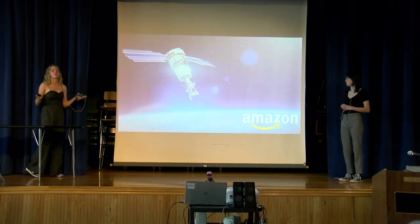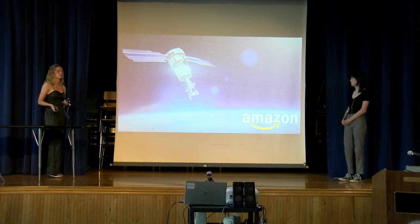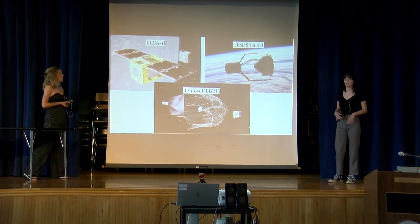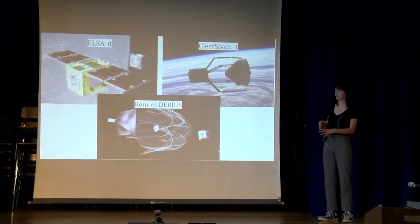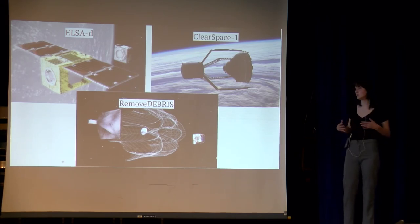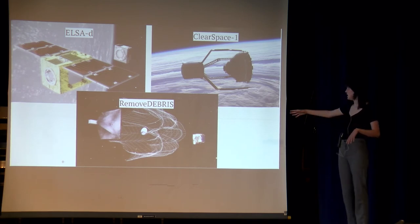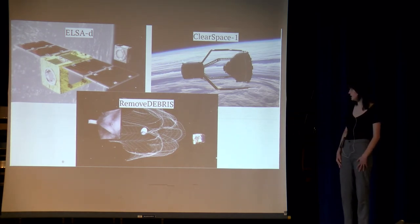Now that we've gotten you really concerned about the past, present, and future of space junk and satellites, here are some possible solutions. First we have ELSA-D, which uses a magnet to pull space junk in and bring it back down to Earth. We also have Free Space One, a robotic arm meant for larger pieces of space junk — for example, dead satellites, which can be the size of a school bus. We also have Remove Debris, which uses a variety of tactics. In this image you can see a net pulling space junk in, and they also have a harpoon that will direct the space junk back down.